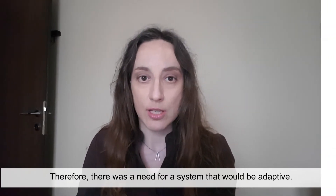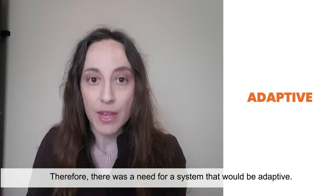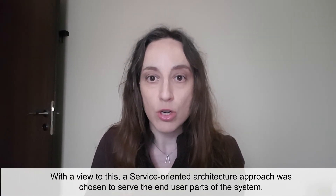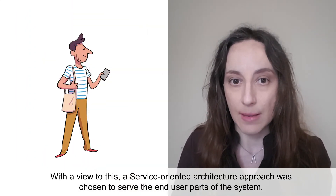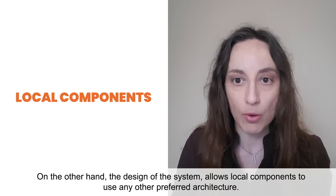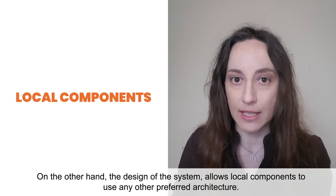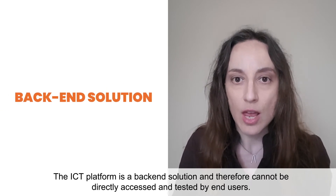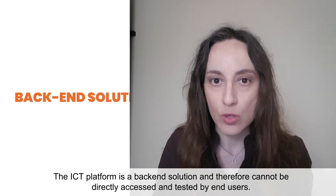Therefore, there was a need for a system that would be adaptive. With a view to this, a service-oriented architecture approach was chosen to serve the end user parts of the system. On the other hand, the design of the system allows local components to use any other preferred architecture. The ICT platform is a back-end solution and therefore cannot be directly assessed and tested by the end users.